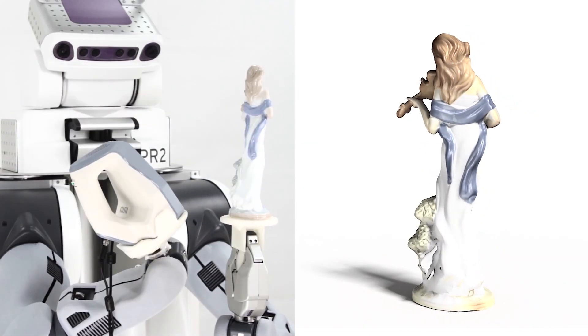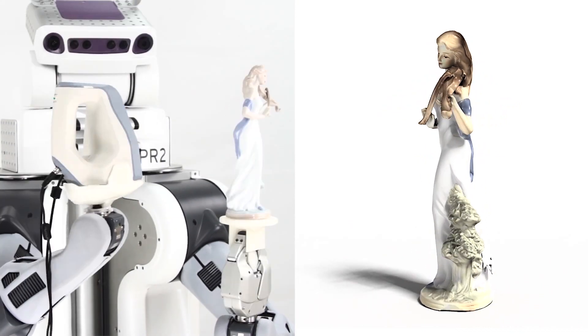Note that both geometry and color of an object can be simultaneously captured using our autonomous scanners, facilitating textured modeling and photorealistic rendering.